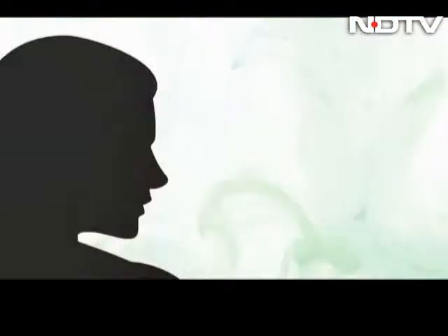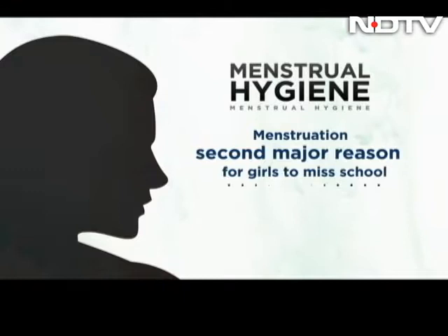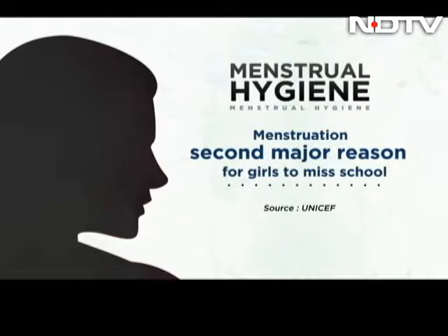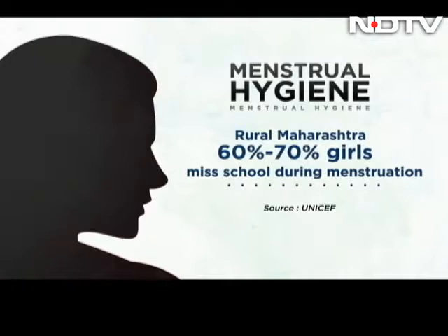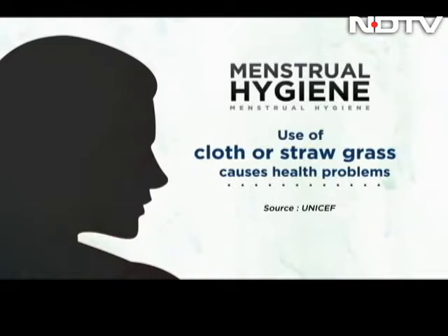According to UNICEF, in rural India, menstruation is the second major reason after household work for girls to miss school. In rural Maharashtra, 60-70% of adolescent girls do not attend school during menstruation. Due to a lack of awareness and availability of affordable sanitary napkins, girls in rural India end up using cloth or straw grass, which causes further health issues.